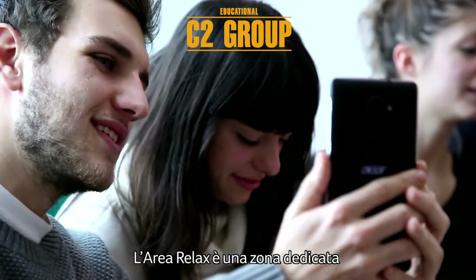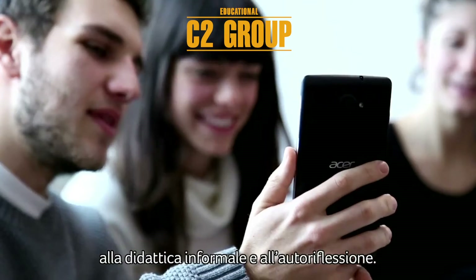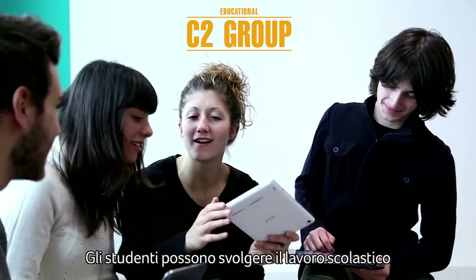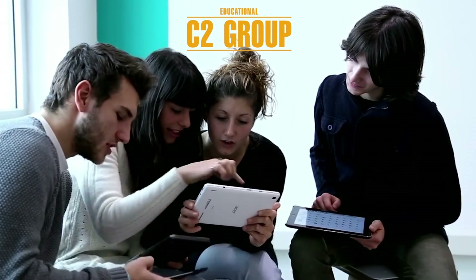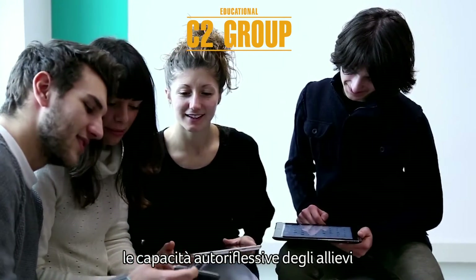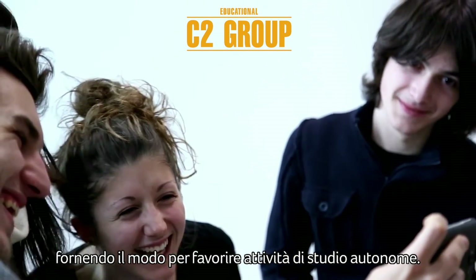The relaxed zone is a space for informal learning and self-reflection. Students can carry out schoolwork independently at their own pace. By providing ways to foster self-directed learning, the school supports learners' self-reflection skills.